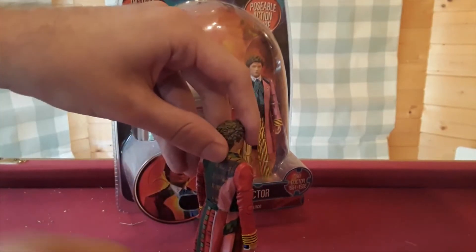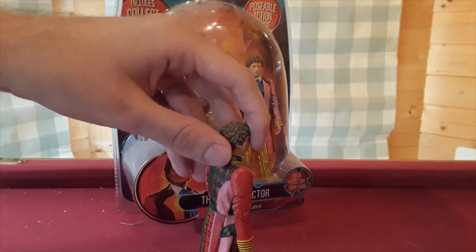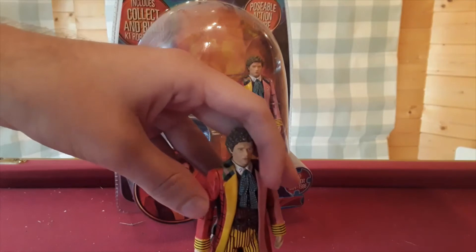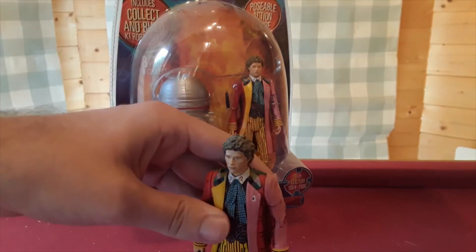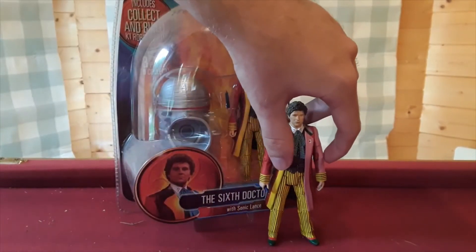Quite early on, this was part of the first classic figures to be made, so I suppose it was a make-or-break situation. If it failed, they probably would never have done any more. Due to the popularity of this figure and the others in this set, it paved the way for more classic figures to come.